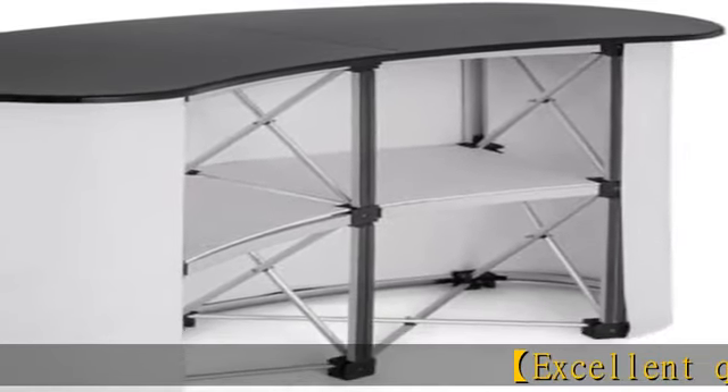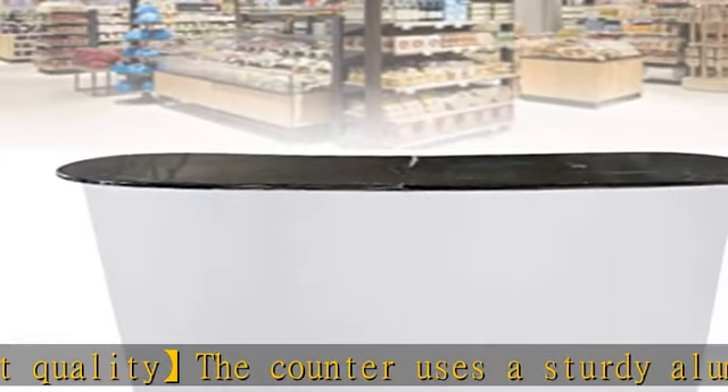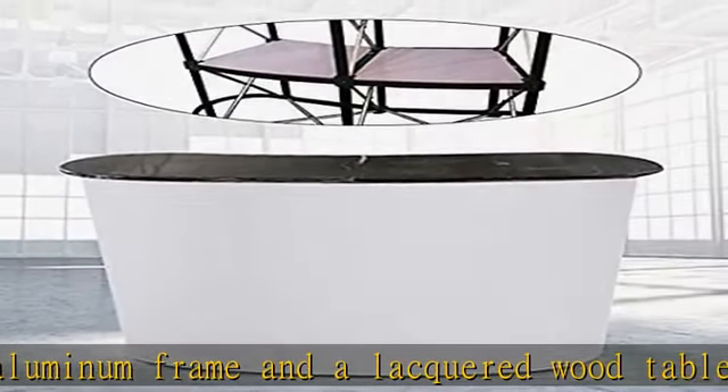Excellent quality — the counter uses a sturdy aluminum frame and a lacquered wood table top, which is sturdy and durable. The streamlined design makes your event or exhibition look more professional, saves space, and is easy to carry. There are two storage spaces inside.